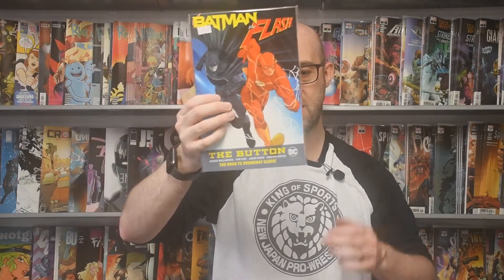Doomsday Clock has been chugging along at a pretty slow pace, but it is a very good book. A few of you might have missed The Button, which is kind of what led up to Doomsday Clock — this is where Batman finds the button in his Batcave and teams up with The Flash to find out what's going on. It had lovely lenticular covers when it first came out, and a lovely hardcover with a lenticular cover too. But if you just like your regular trade paperbacks, The Button has been collected just for you. It collects Batman issues 21 and 22 and the same issues of The Flash. So if you've been enjoying Doomsday Clock and want more while you wait for issue 11, The Button isn't a bad place to go.